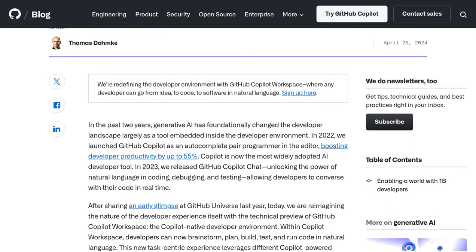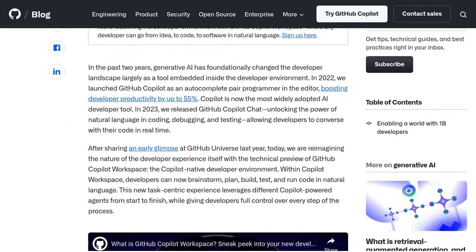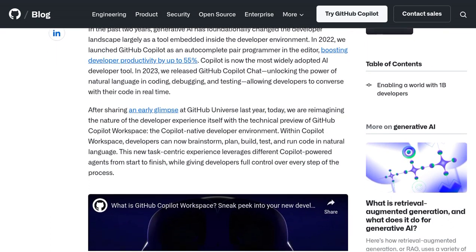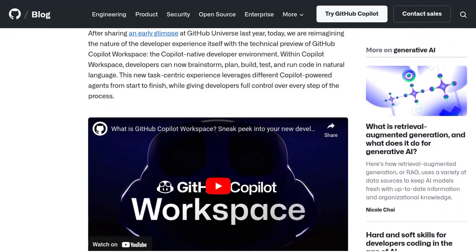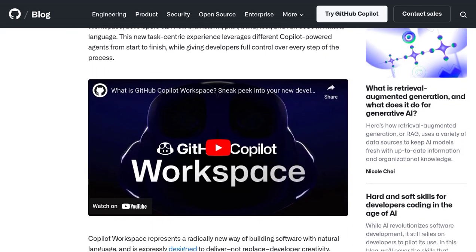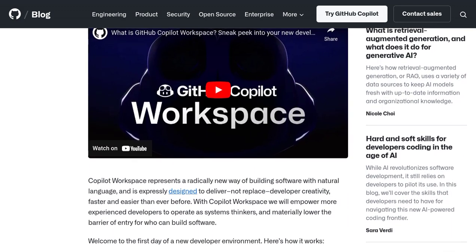Now, before we dive into the details, let's address some of the experiences users have had with similar AI tools. Some users have found them incredibly helpful for simple tasks, like generating boilerplate code or finding quick solutions to common problems.